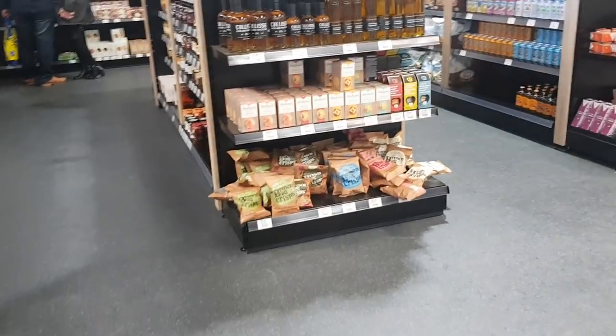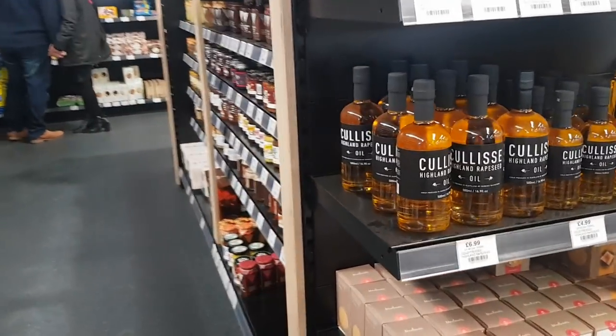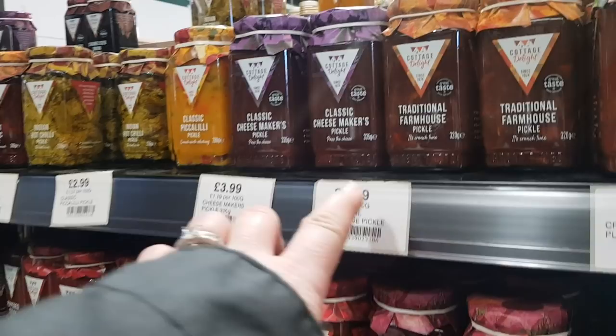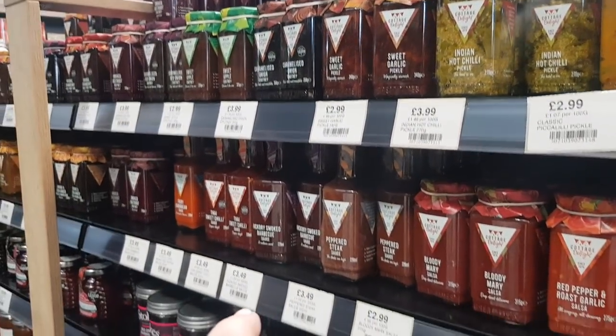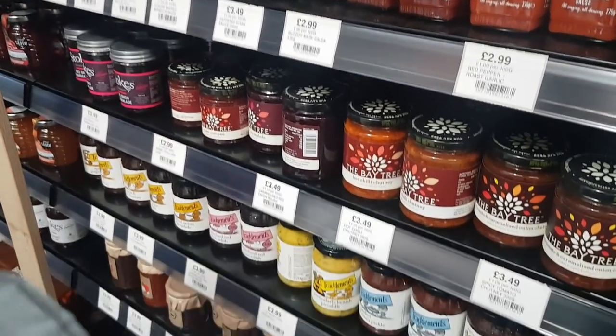And then moving over here, you've got all sorts of different chutneys and things like that just around this corner. I'll show you those now. You've got classic cheesemakers pickle, you've got pick a lily, sweet garlic pickle, all sorts of different things. They're around about £2 to £3.99 for those.